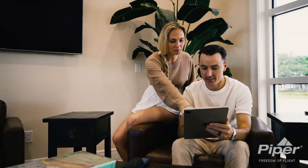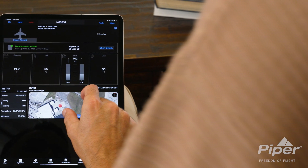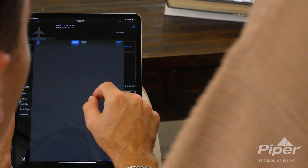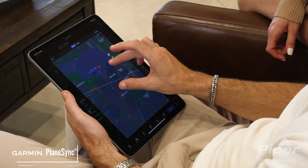At Piper, we know that your flight starts long before you arrive at your aircraft. That's why we are proud to share the newest innovations in current connected aircraft management technology from Garmin, known as PlaneSync.